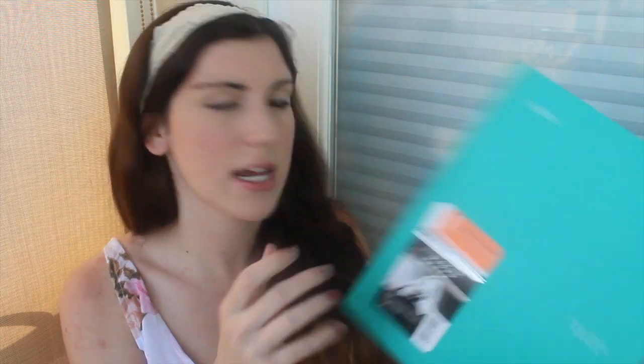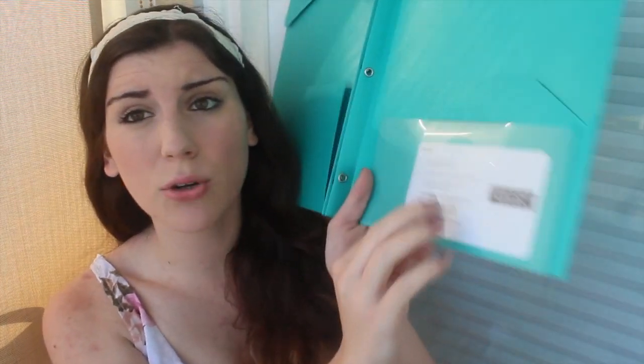I also got a folder — a plastic one — because last year I ended up using a folder more than a binder. This is a Mead 5 Star folder and what I really like is that since it's not paper it doesn't rip. Everything stays in really easily, the pockets don't rip, and it has little top flaps so it keeps all your papers really flat and condensed. Something really cool is there's a see-through pocket where you can put note cards and little things you need to keep in place — I always lose my note cards.